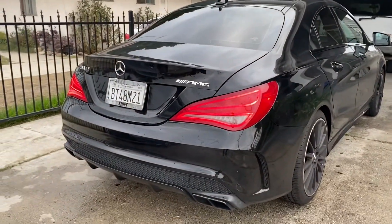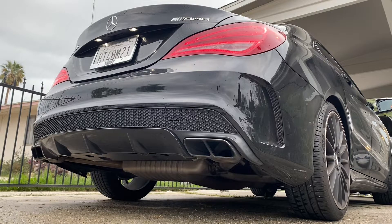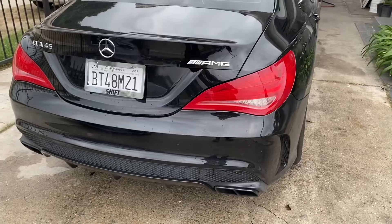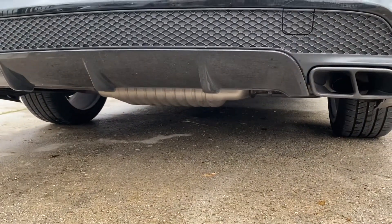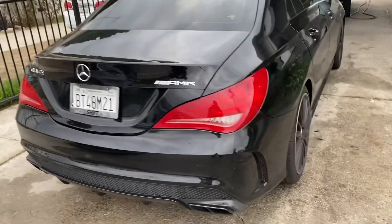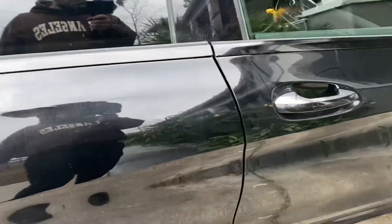I'm going to show you guys how it sounds when you start it up. So yeah, that's how it sounds. The car actually sounds pretty good for being a four-cylinder. From what I know, it's on the stock exhaust, stock mid-pipes — literally has all the cats, resonators, whatever you can think of.